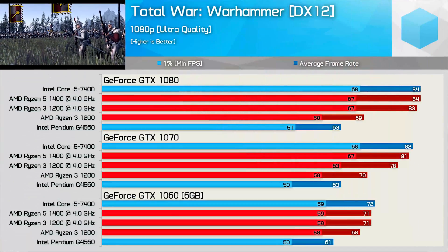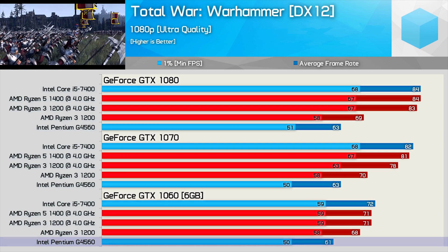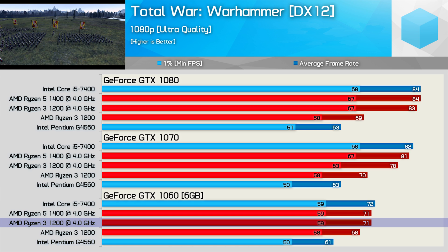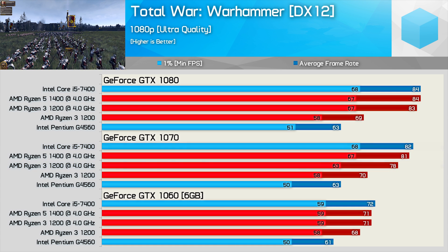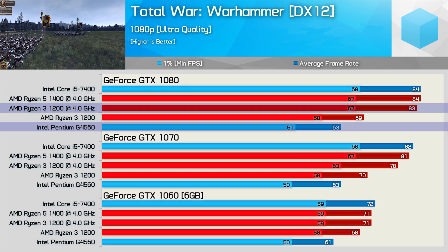For some DirectX 12 action we have Total War Warhammer — and for the first time we see some variance with the GTX 1060, with the Pentium G4560 falling away in this very CPU-intensive title. Overclocked, the R3 1200 makes up the small gap it trailed from the R5-1400 and i5-7400. With the GTX 1070, even overclocked the R3 1200 does trail the Core i5-7400, though the margin is small — overclocking boosts its average frame rate by an impressive 11%. Finally with the GTX 1080, the overclocked R3 1200 catches up to deliver Core i5-7400-level performance while crushing the G4560.